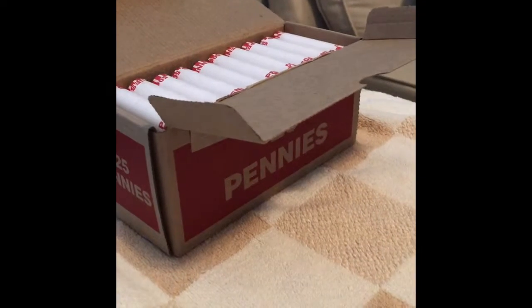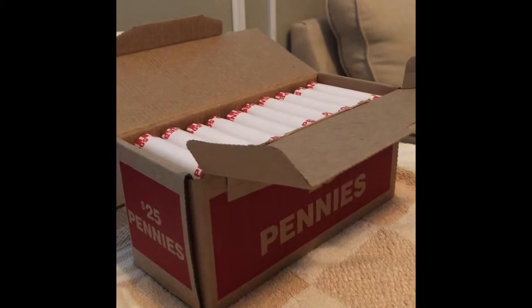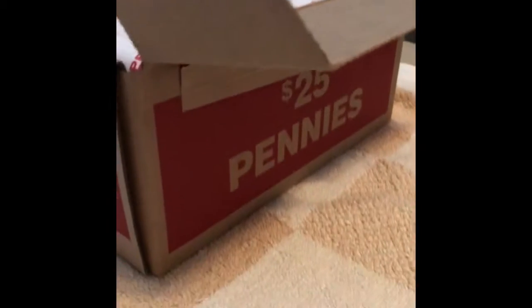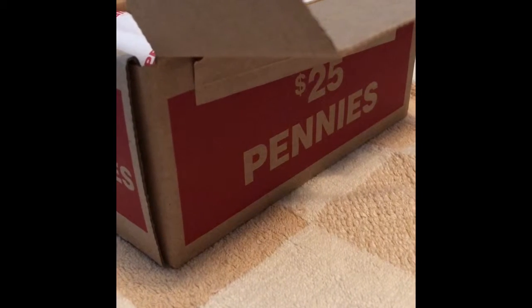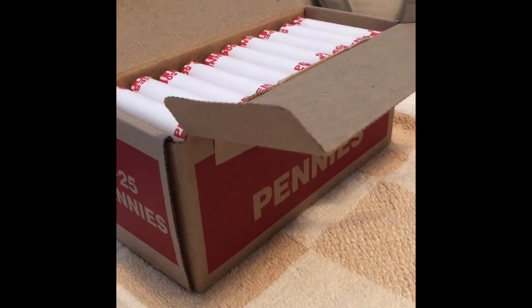It is a rainy Saturday afternoon and we are on our final box of pennies. We've already opened seven boxes this weekend. We've had pretty good volume — about 200 wheat pennies, one Indian head penny, and a bunch of Canadian pennies. But nothing super rare, nothing super old other than the Indian head penny. So we're excited to make a video of this last box to see how we do. It's penny time.